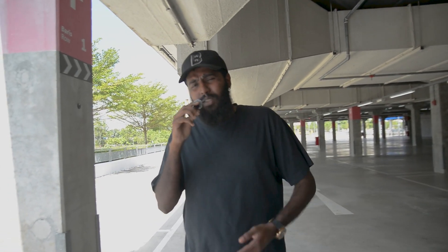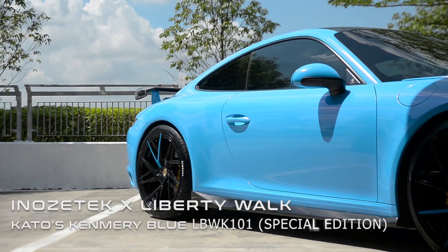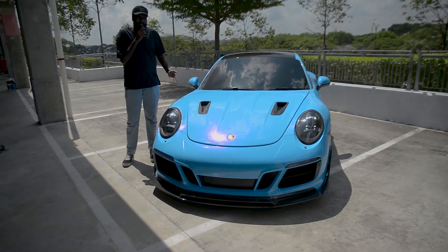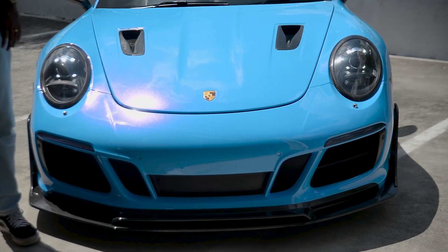Hello guys, Krishna here. We're back in the work from DTS TK studio. Today we have a special unit — a beautiful Porsche 911 Carrera S, a 2017 or 2018 model.